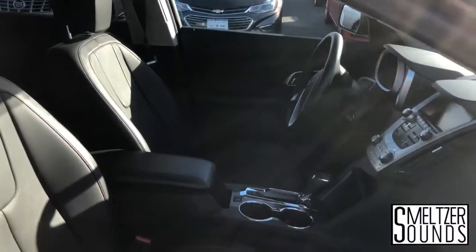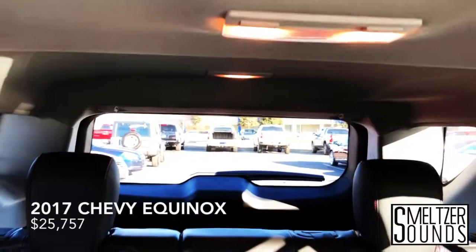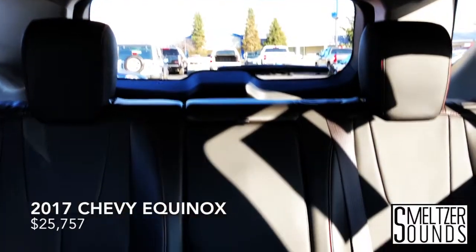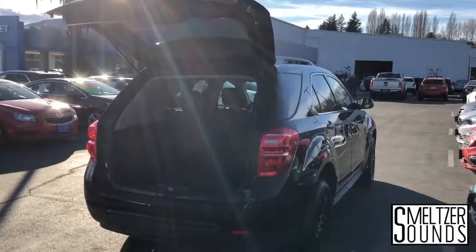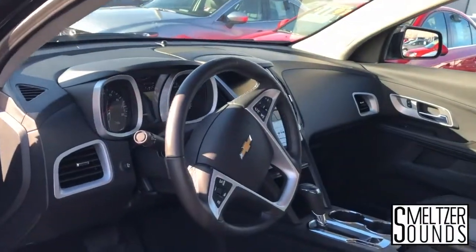Spacious interior, easy to use controls, listed just under 26,000. Come on down to Cascade Auto Center and check out this 2017 Chevy Equinox.